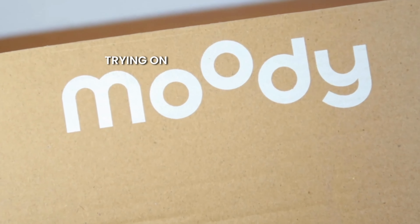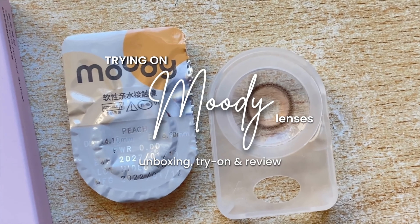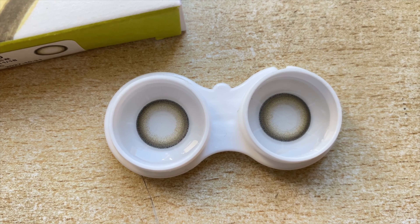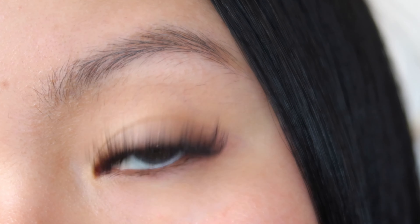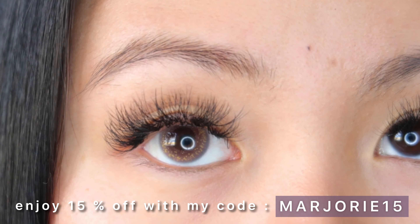Hello guys, welcome or welcome back to my channel. For today's video I am partnering up with the brand Moody and I will be trying on eight different colored contacts. If you've been following my channel you would know that I love contact lenses and I am really excited to discover and try new brands. I have a discount code for you guys which is marjorie15 for 15% discount off your entire order.